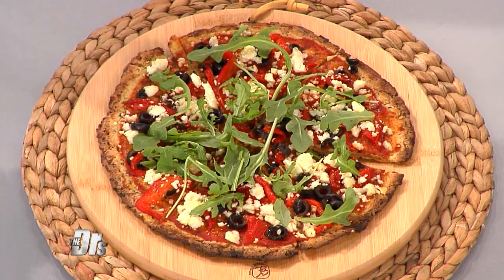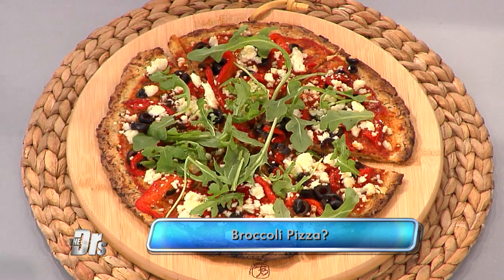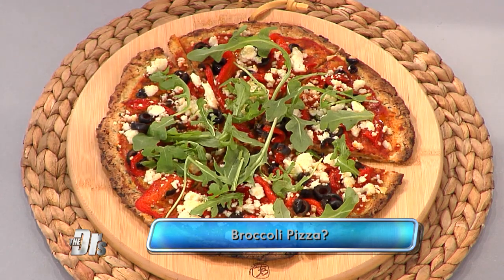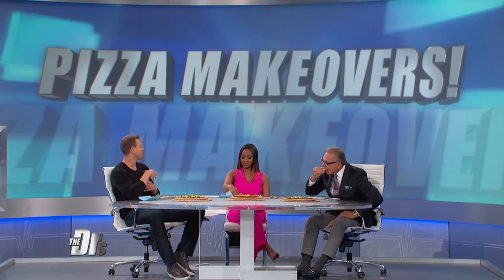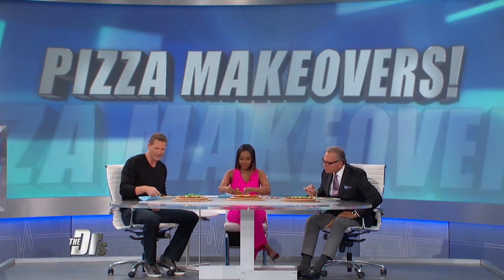This first pizza adds a serving of greens to your diet. It's made with broccoli, and broccoli we know is loaded with vitamin K. One cup has 92 micrograms, and that's more than women's recommended daily amount. It also has vitamin C and lots of fiber.